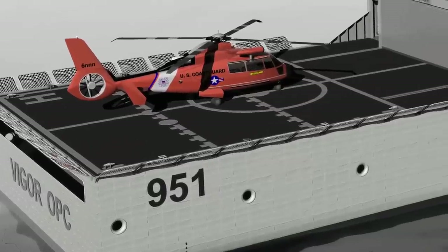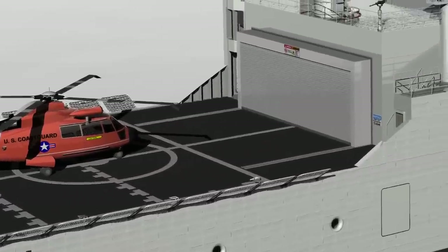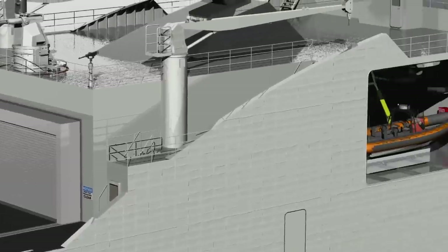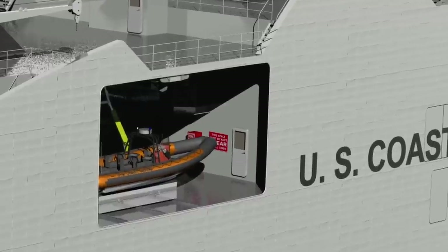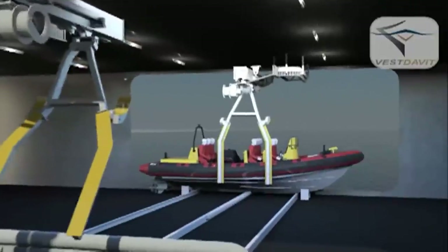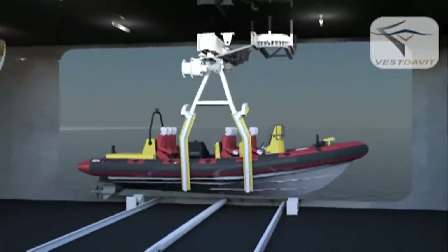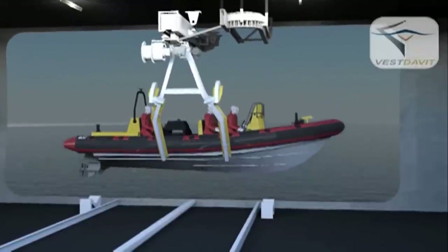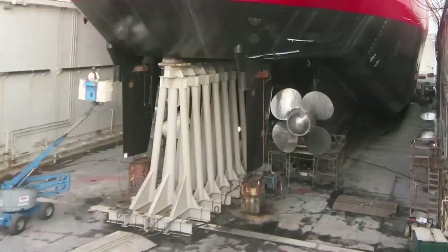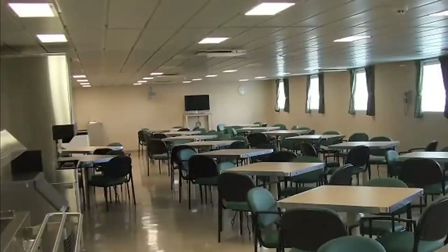Vigor OPC features a 4,000-square-foot flight deck, a hangar large enough for an H-65 helicopter with blades extended and future UAV, and an innovative boat hangar designed as an optimum maintenance environment day or night and in all weather. The OPC will have a flexible boat handling system for a variety of boats, including the over-the-horizon Mark IV Cutter Boat and future requirements such as unmanned surface and subsurface vehicles. The design also includes a powerful and efficient propulsion system, dedicated law enforcement facilities, and quiet and comfortable living spaces for the crew.